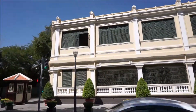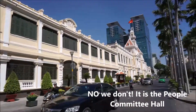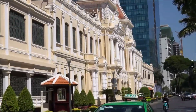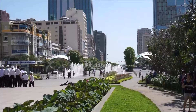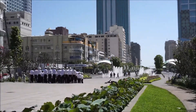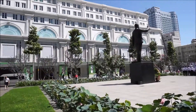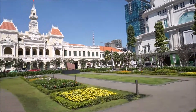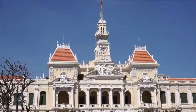Here we have the Revolutionary Museum in front of us. It's a beautiful building, isn't it?